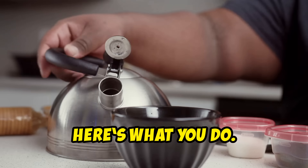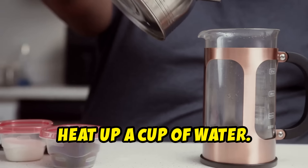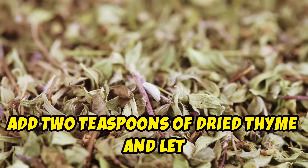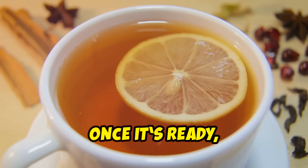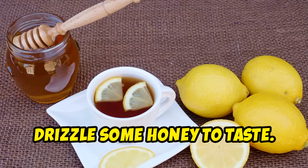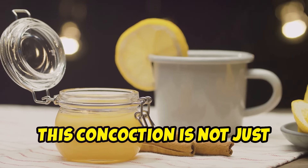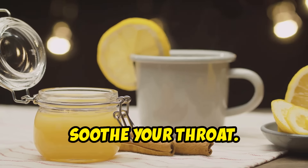Here's what you do. For the traditional method, heat up a cup of water. Add two teaspoons of dried thyme and let it steep for about 10 to 12 minutes. Once it's ready, squeeze in the juice of half a lemon and drizzle some honey to taste. This concoction is not just delicious — it's a potent remedy that can help clear your respiratory system and soothe your throat.